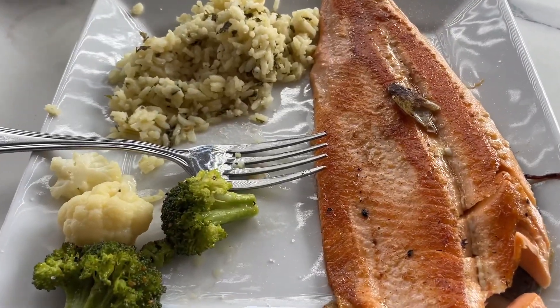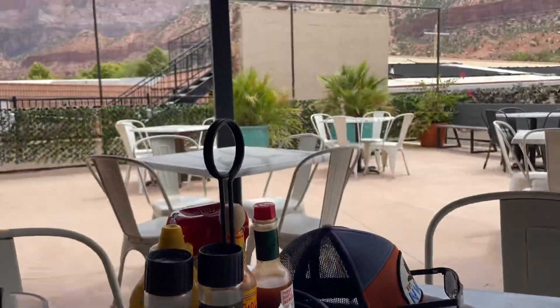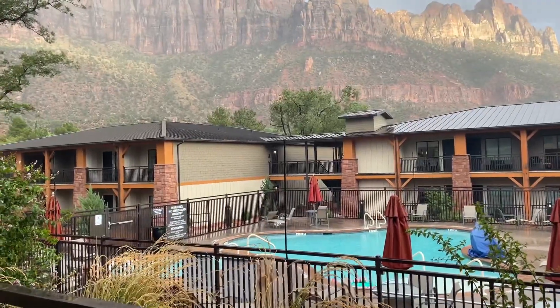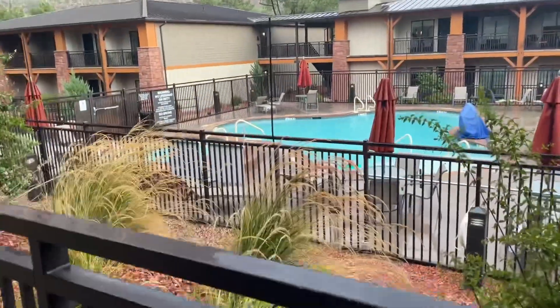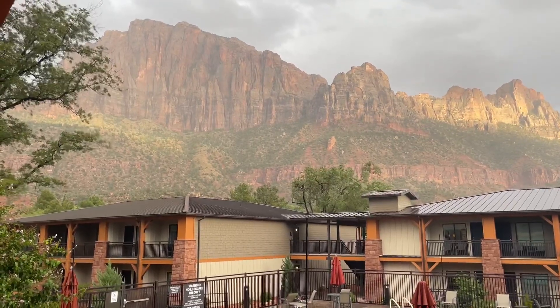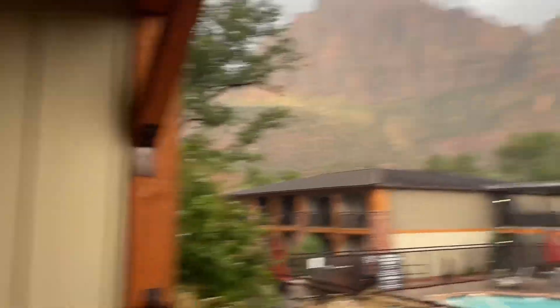This is lunch, y'all — trout, and then the view. Pretty cool. Well y'all, I decided to get a hotel night because it's raining a bunch, but it sure is making it look beautiful, and this is the view from the room.